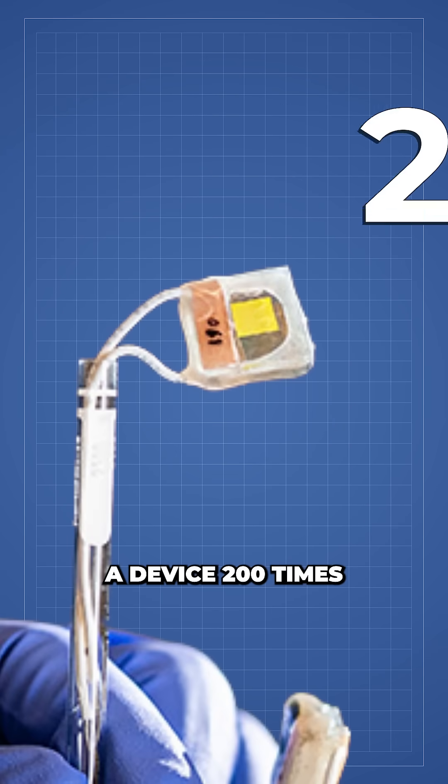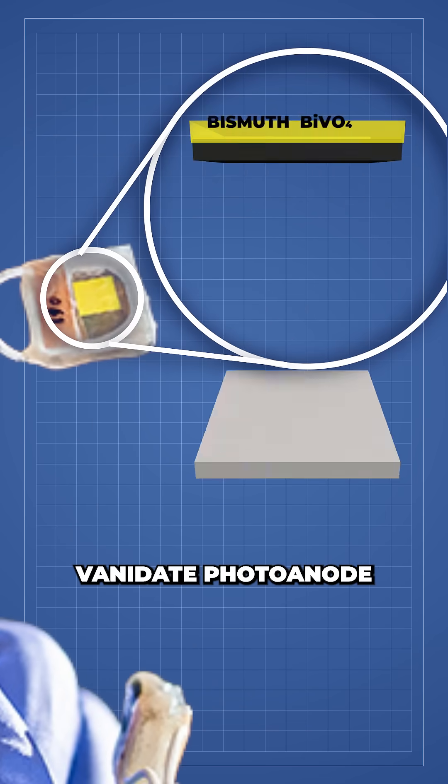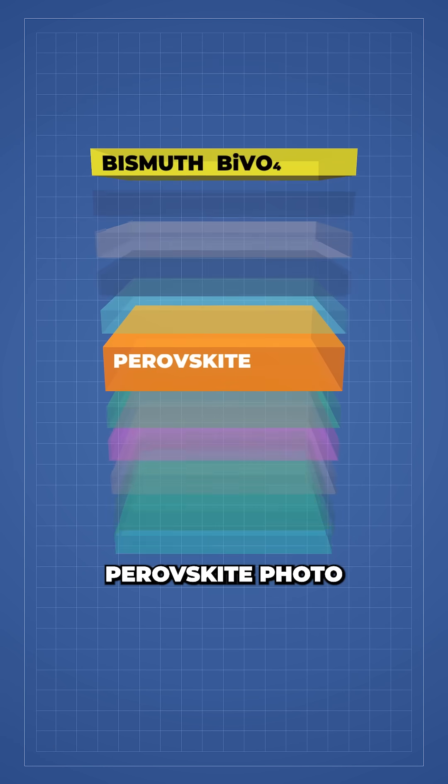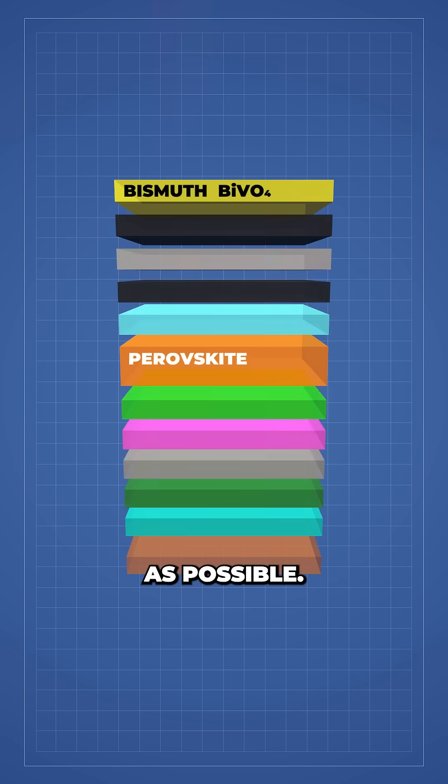To overcome this challenge, researchers built a device 200 times more efficient than past approaches by combining a bismuth vanadate photoanode with a perovskite photo cathode to generate as high a photo voltage from the sun as possible.